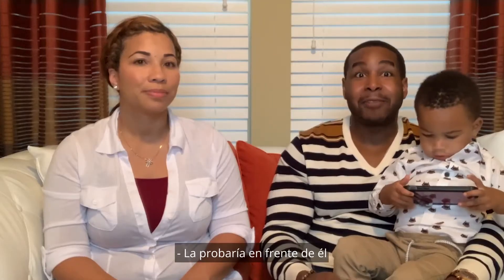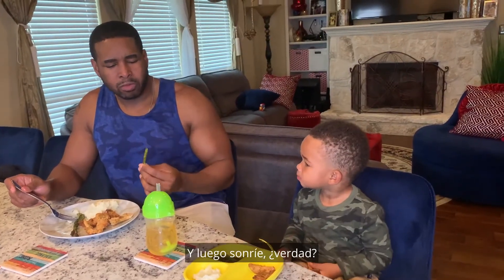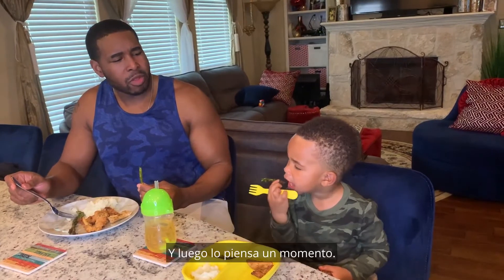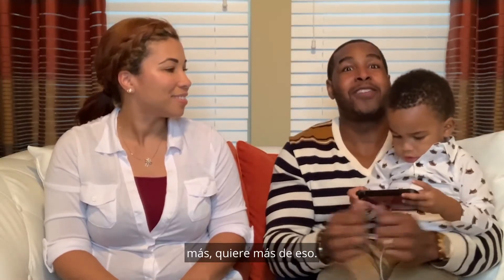I would taste it in front of him and really say, Joe, this is really, really good. And then he'll smile, and eventually he'll get closer to it and he'll taste it. He'll think about it for a second, and after that he was like, more — he'll want more of it.